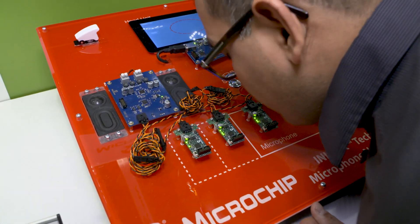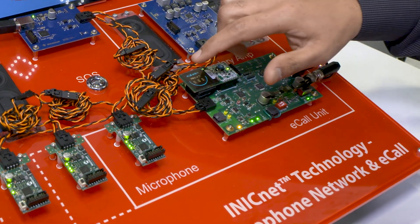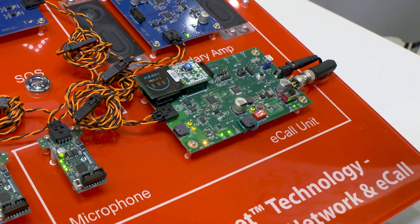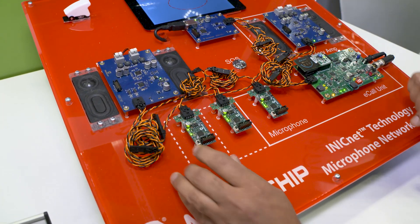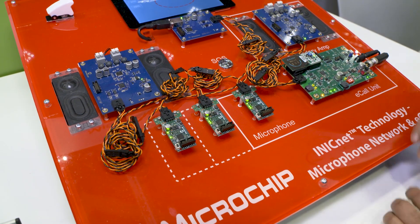You can see these microphones — they are all working. This is the e-call unit, and now three microphones are active. In the e-call scenario, the GPO communication is also very important. You can see the GPO communication happening, and all these microphones are able to communicate to the e-call unit.